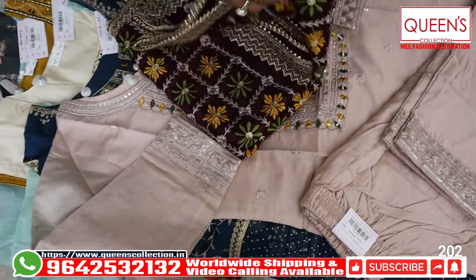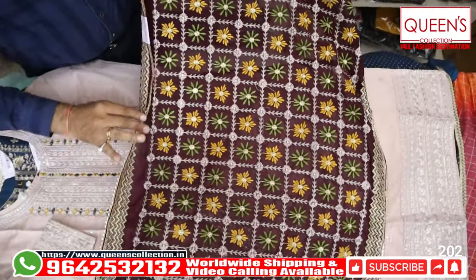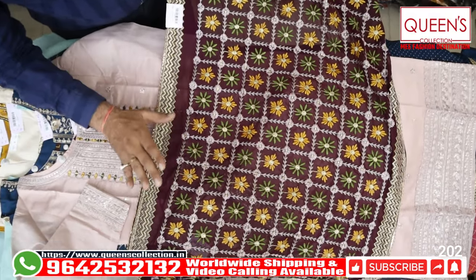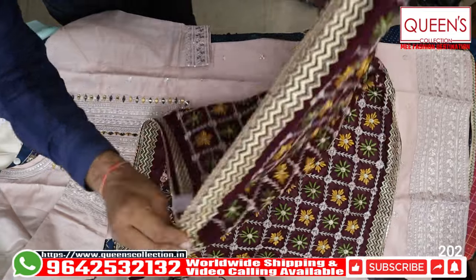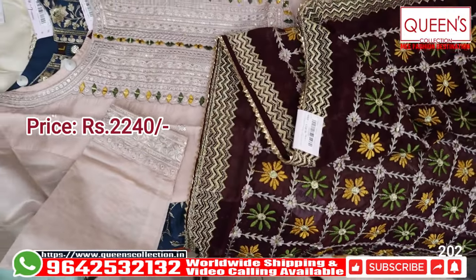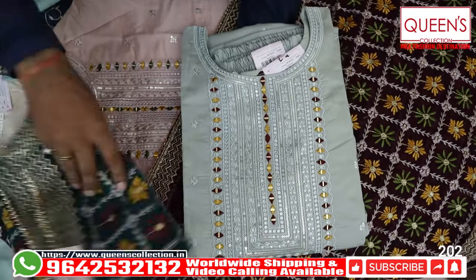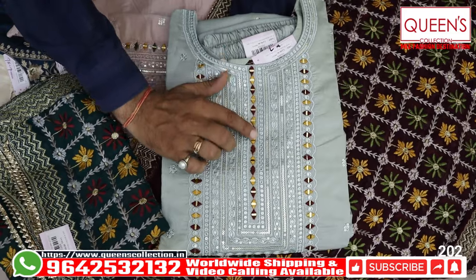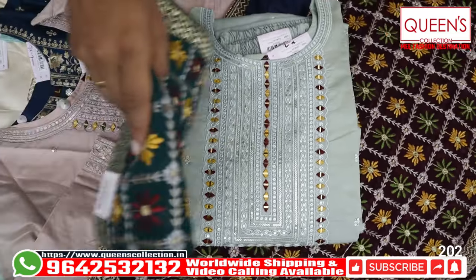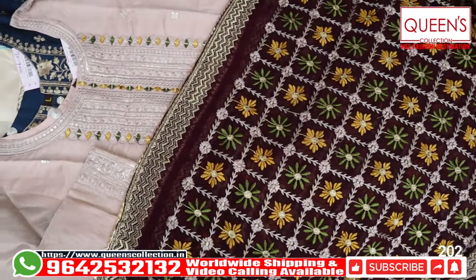The wine color is very beautiful — full embroidery work and an excellent pattern. One-sided, it looks very rich. Suitable for parties, marriages, temples, etc. The range is 2240 — totally value for money. It has a beautiful color combination. Only L size is available; XL and XXL are not available in this piece.